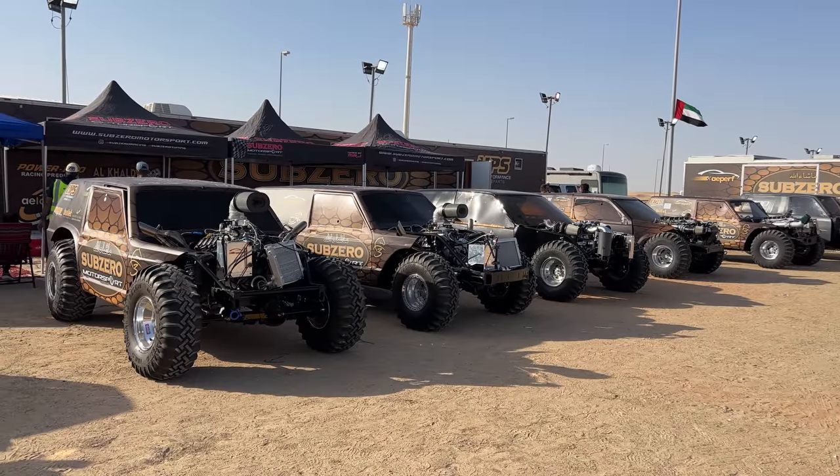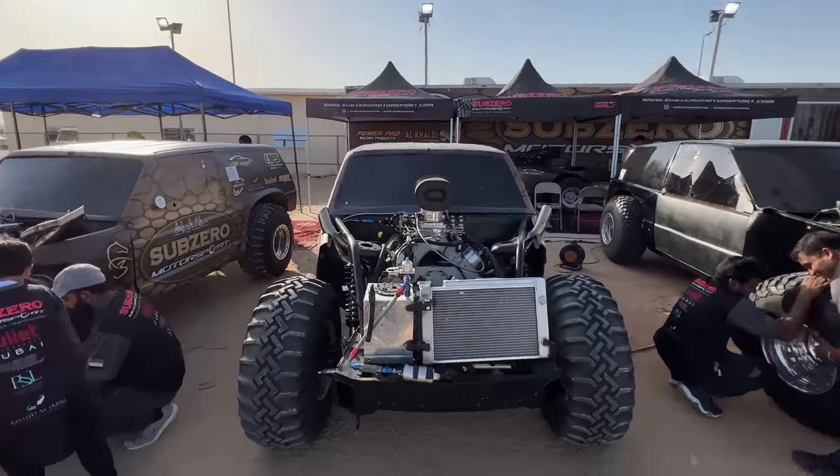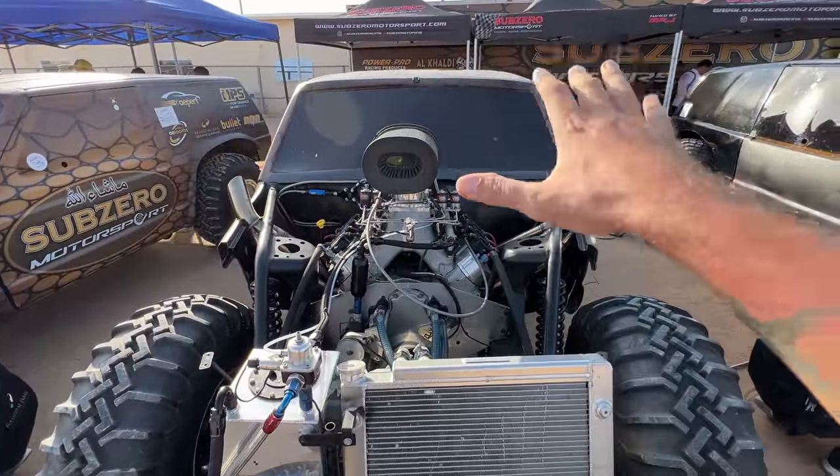These Nissan Patrols are so sick. They're all built by a shop called Sub-Zero Motorsports. They explained to me that each of these vehicles races in different classes. As an example, this one is an LS with nitrous, so this runs the V8 nitrous class.